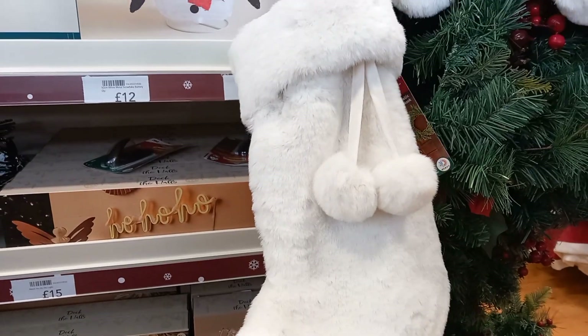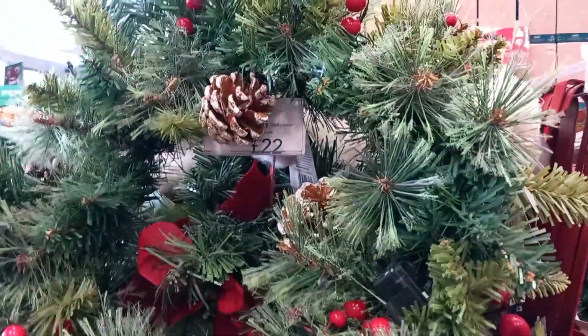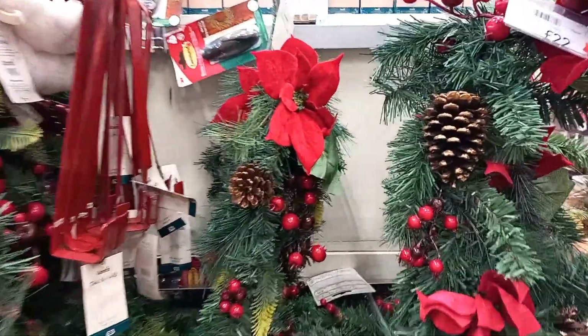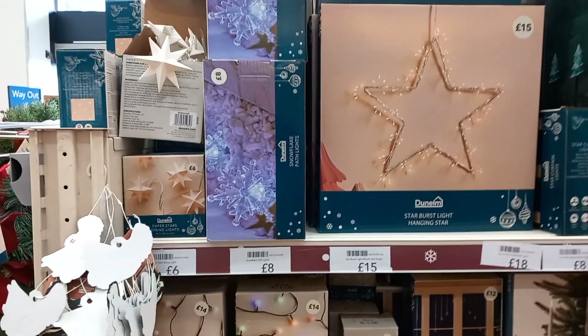They had some Christmas stockings that were so soft — really soft and fluffy. They had some wreaths, though they weren't the nicest wreaths I've seen, or the nicest garlands. I've seen better. They were £12 each.